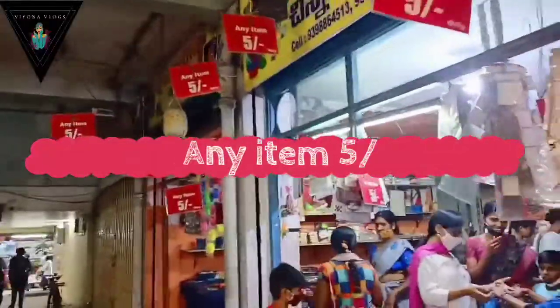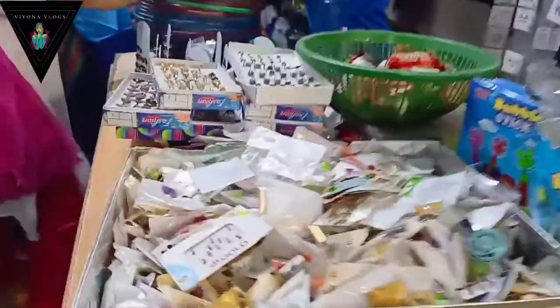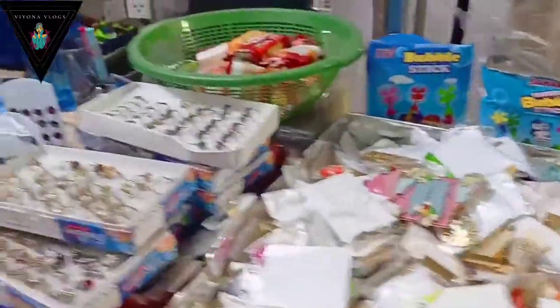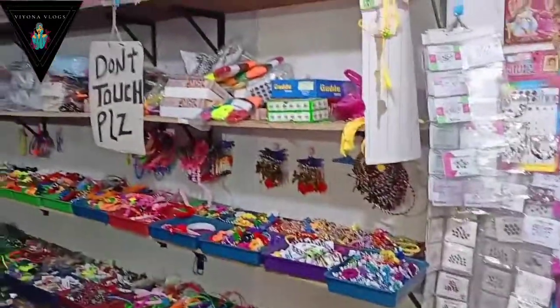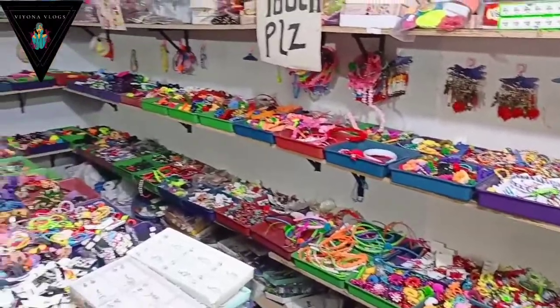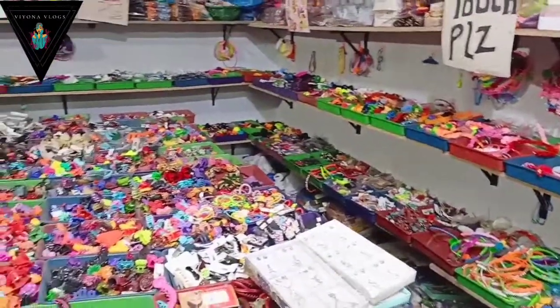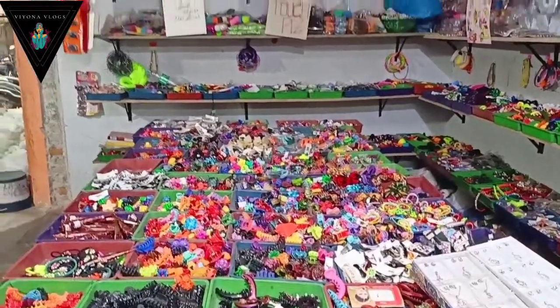So guys, Part 2 is released. Any item is 5 rupees only in this store. I am going to cover this video. There are many ladies' items and kitchen items — rubber bands, stickers, sleeves, beauty items, rings.